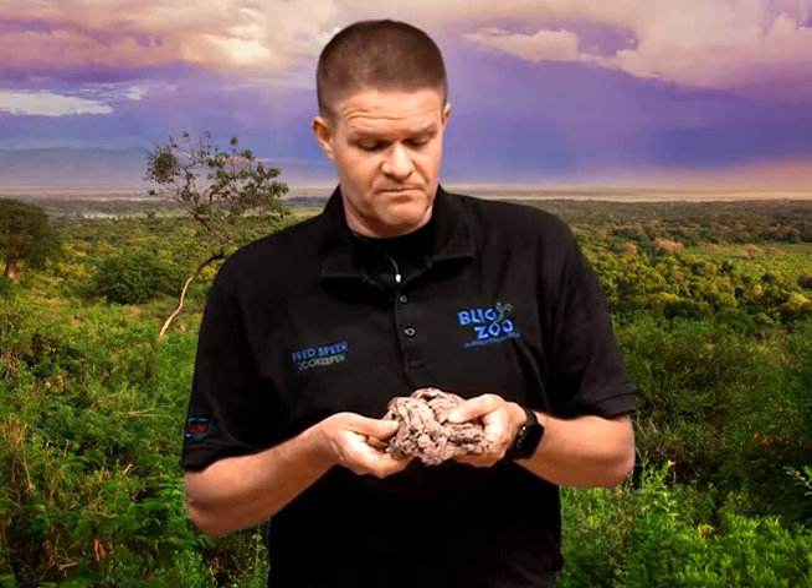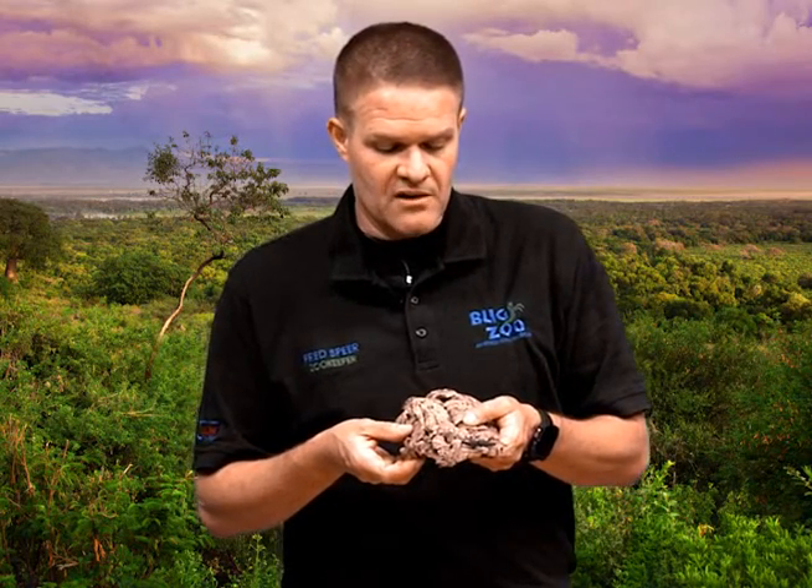This right here is Lightning. Lightning gets his name because he is lightning fast, which brings up the point that it's also one of his major defenses. Lightning is roughly four years old, and we've had him in our care since he was just a little baby.